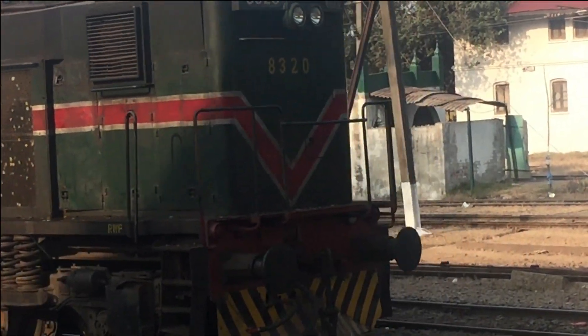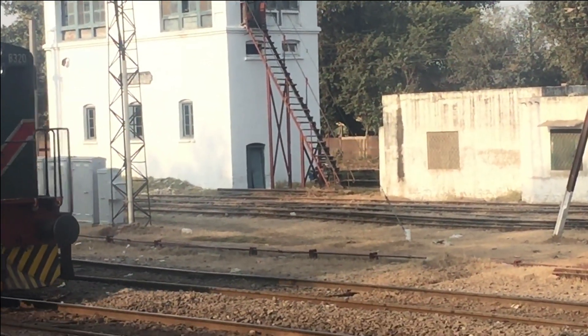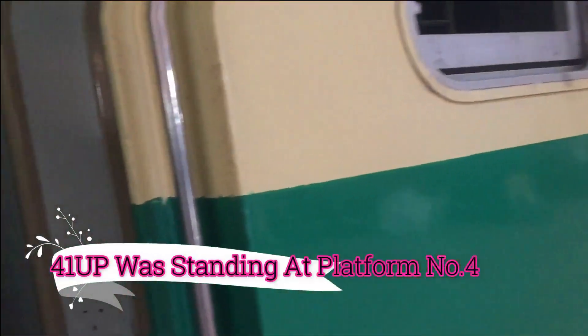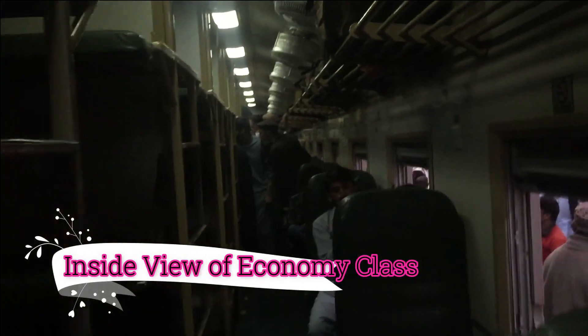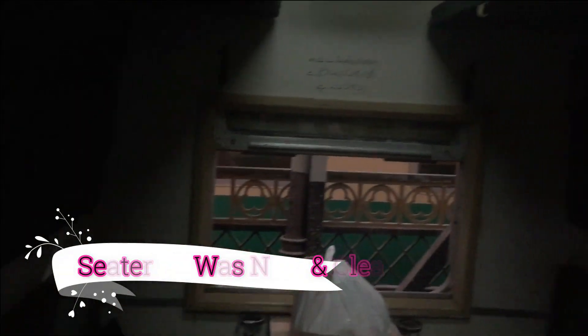I will catch the departure of the Jeena Express and then, if possible, give a review. Let's have a view from inside of the economy class. Here is the Jeena Express.